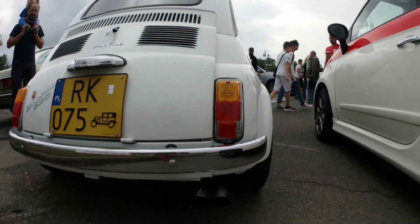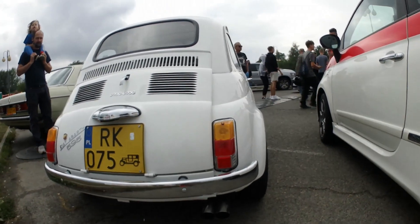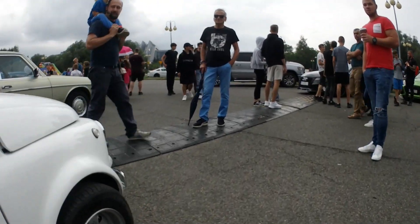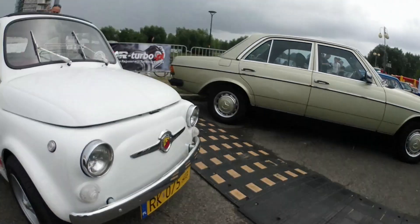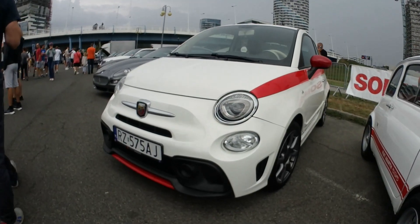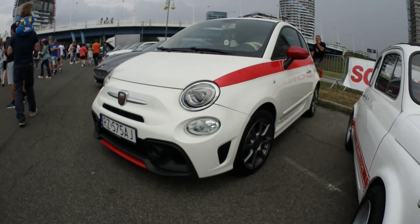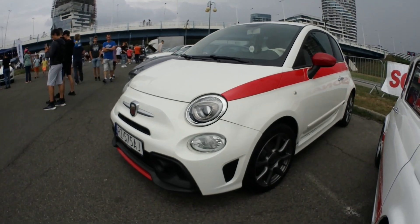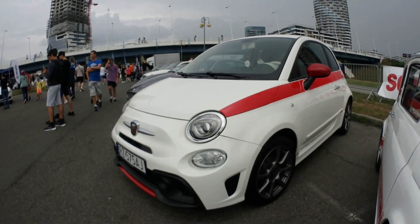Cool exhaust tips. And let's make a transition to the front, where its younger brother — or sister, should we say — is standing next to it. The contemporary Abarth 500.